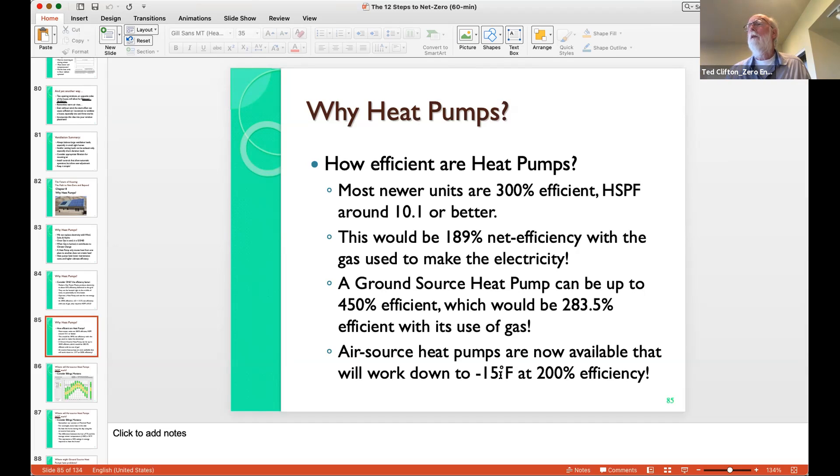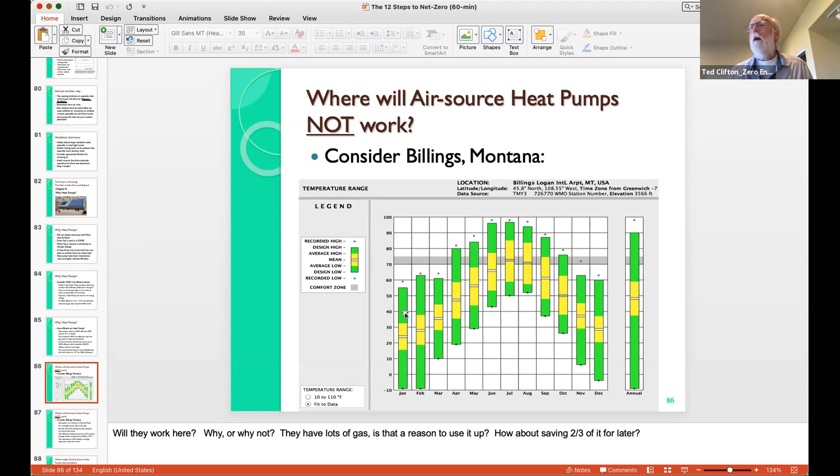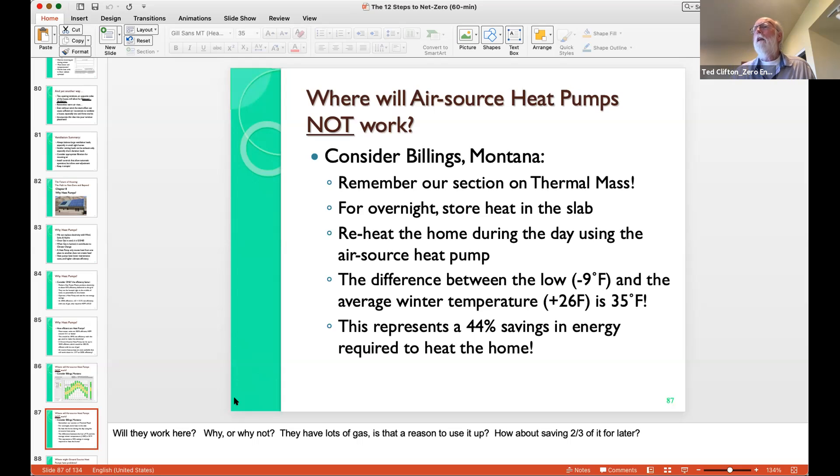We have air source heat pumps that are good down to minus 15 Fahrenheit. I'm using heat pumps for zero energy houses up in northern British Columbia at 56 degrees north — they get 40-below temperatures, but with the thermal mass it warms up a lot during the day. They can run those heat pumps during the day, get the thermal mass in the slabs up to temperature, and they're happy. In a climate like Billings, Montana, which spends a lot of time at very low temperatures, with thermal mass and heat pumps that run down to minus 15 degrees, you can run a heat pump just fine.